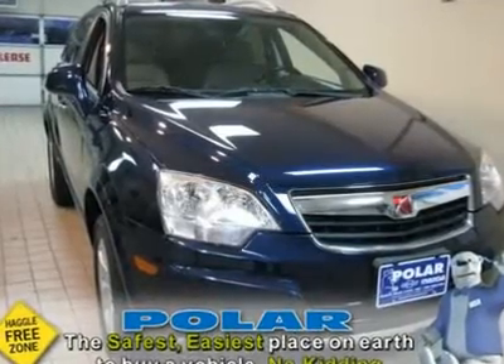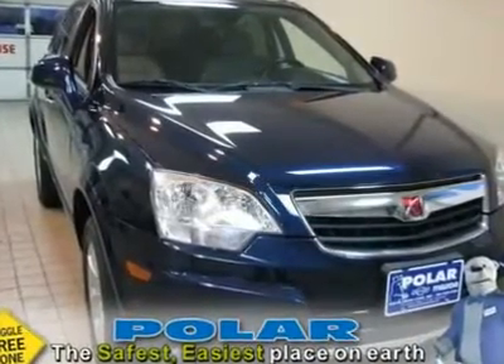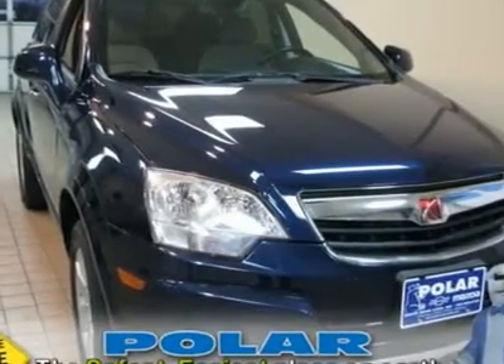GM Certified Vehicle. Only one other person had the privilege of owning this gorgeous-looking 2008 Saturn Vue.